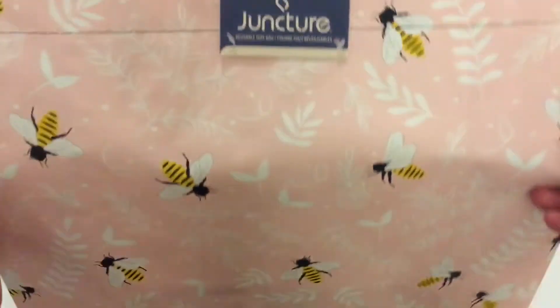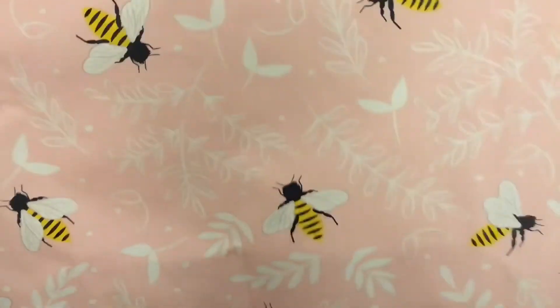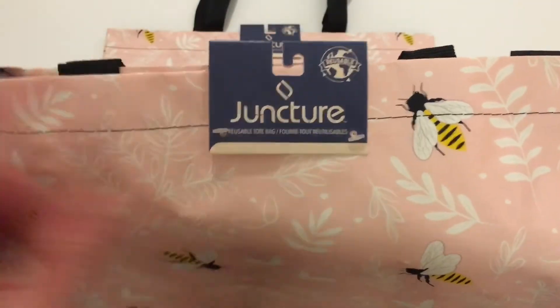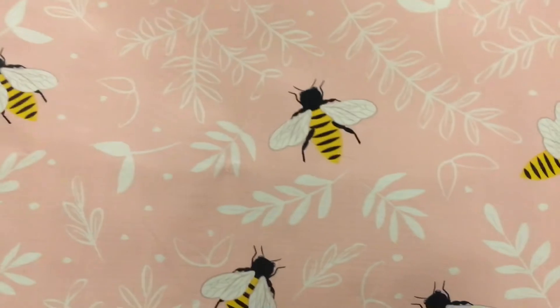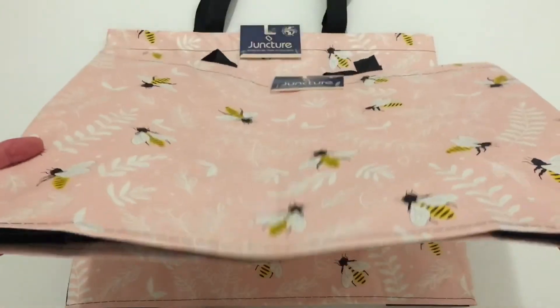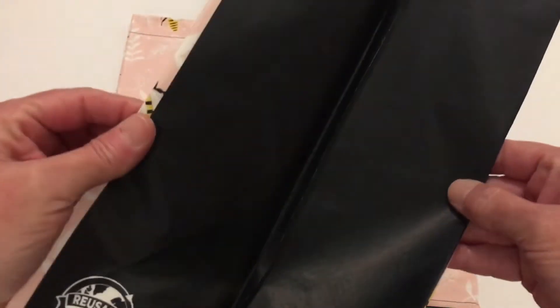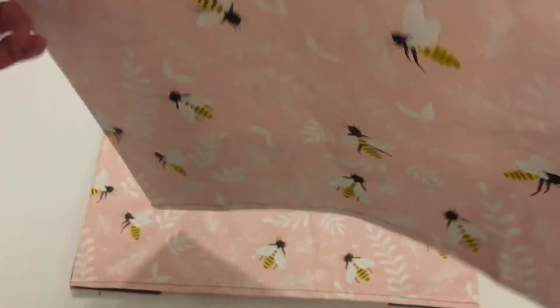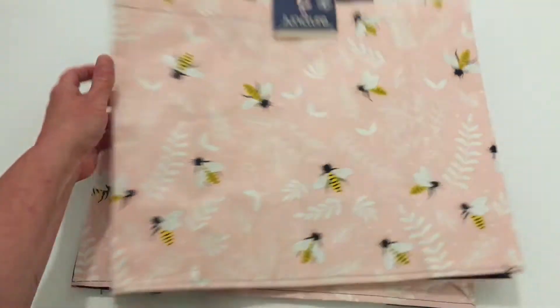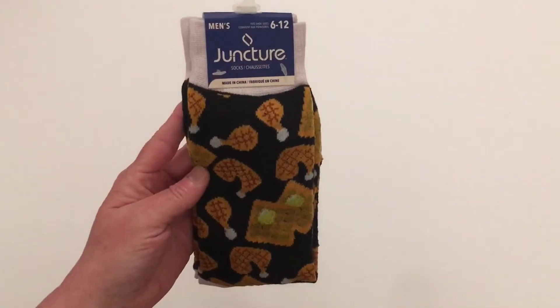The first item is this junk shirt tote bag — this is a Greenbrier product. They have just changed their labeling and just look how pretty this is with a bumblebee and white foliage in the background. The bottom is all in black, it has 'reusable' on the bottom, the sides are also black, and it has black handles. These are really pretty bags that Greenbrier has come out with.